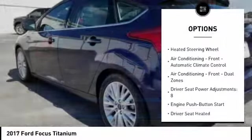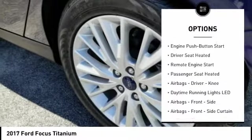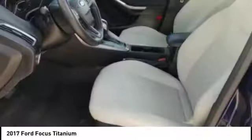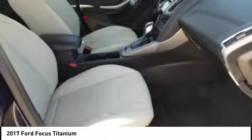Remote engine start, traction control, stability control, keyless entry, power steering, cruise control, compass, power brakes, clock, child safety locks.